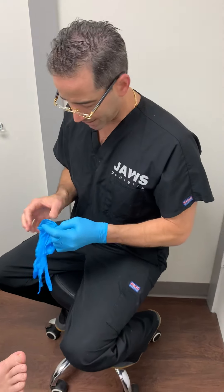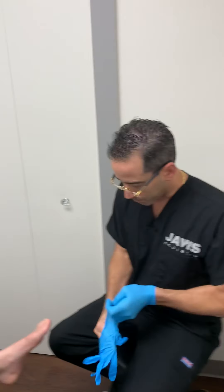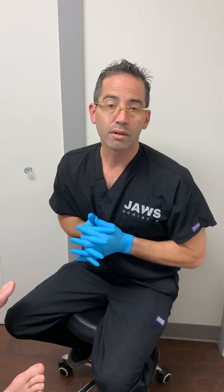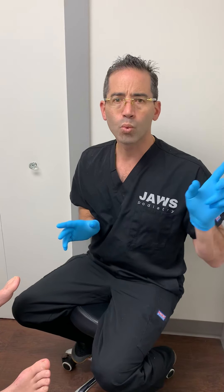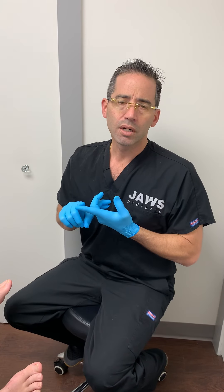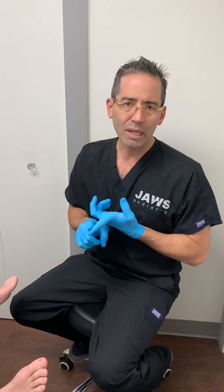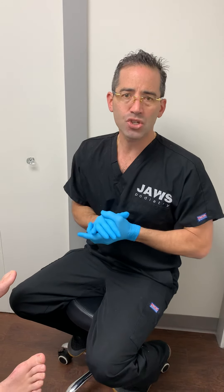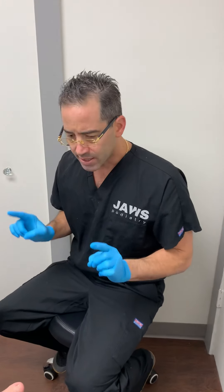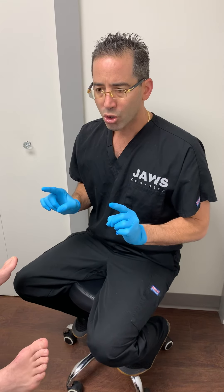Welcome everyone to another episode here at Joss Podiatry. I always like to post post-procedural videos. In the last week we've posted and spoken a lot about hallux limitus, the arthritic type of condition of the big toe joint.